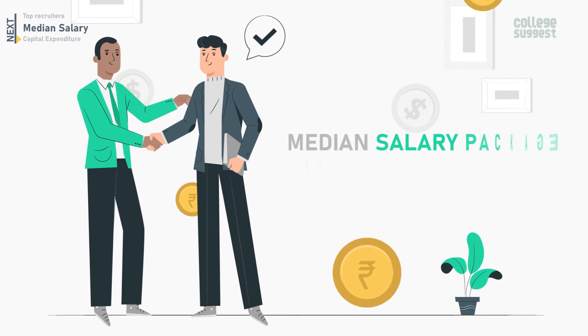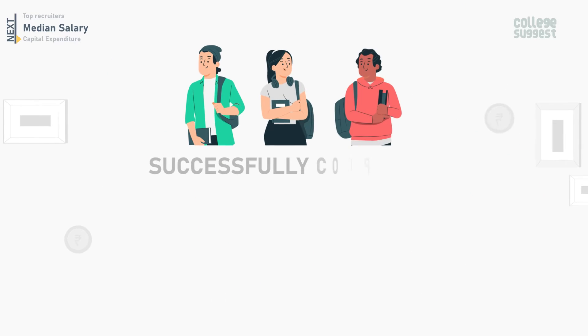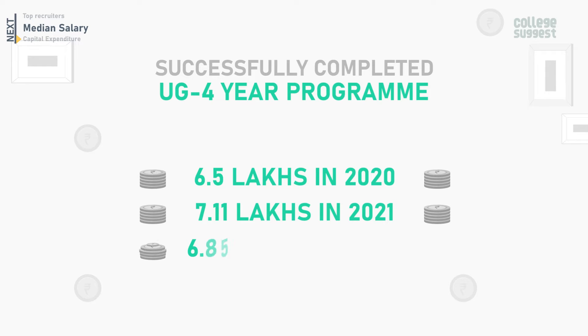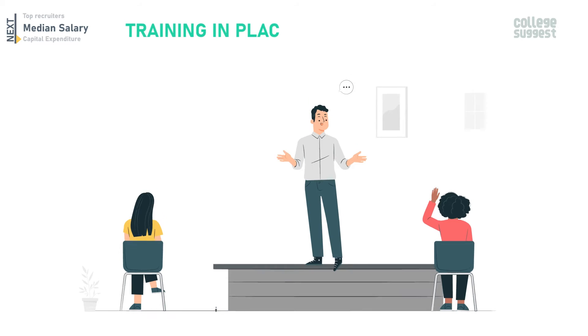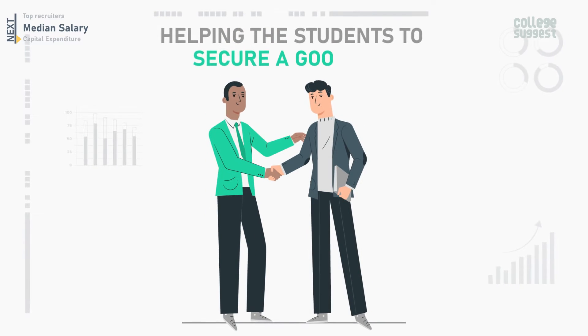Let's take a look at the details of the median salary package offered to students at NIT Roorkela over the last three years. Students who completed the UG four-year program were offered a package of 6.5 lakhs in 2020, 7.11 lakhs in 2021, and 6.85 lakhs in 2022. There has been a slight decrease in the median salary package offered to students. The Training and Placement Center, or TNP, promises a smooth and progressive campus placement drive, helping students to secure a good job.